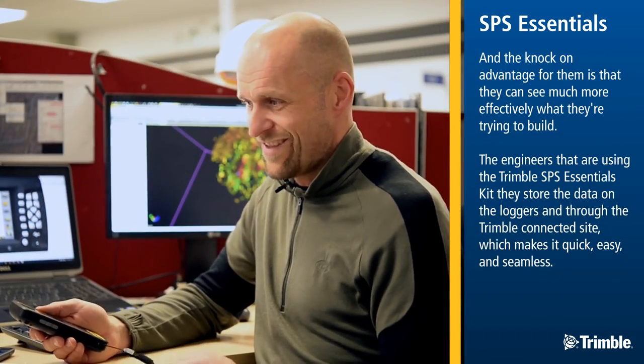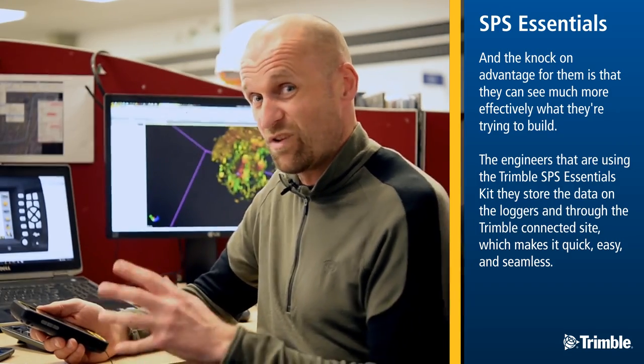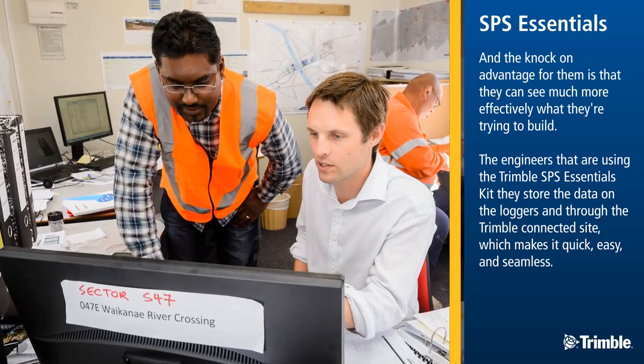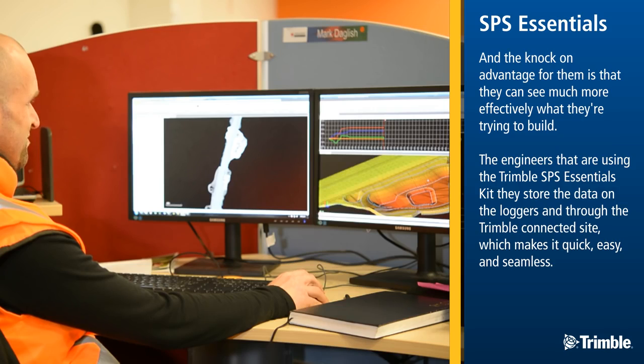The knock-on advantage for them is that they can see much more effectively what they're trying to build. The engineers using the Trimble SPS Essentials Kit store the data on the loggers and through Trimble Connected Site, which makes it quick, easy and seamless.